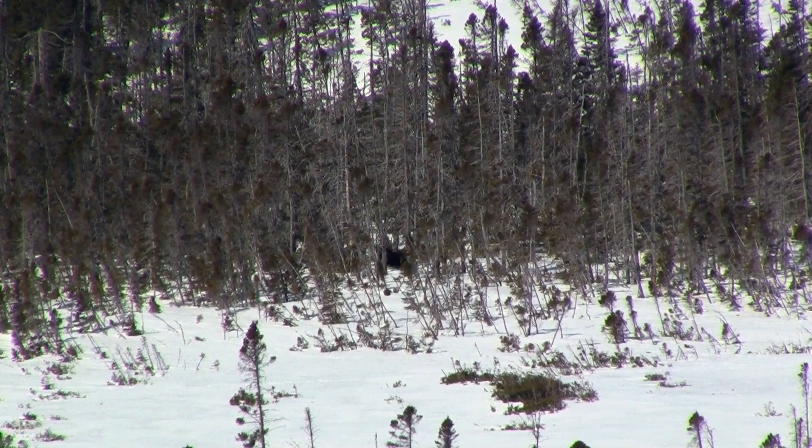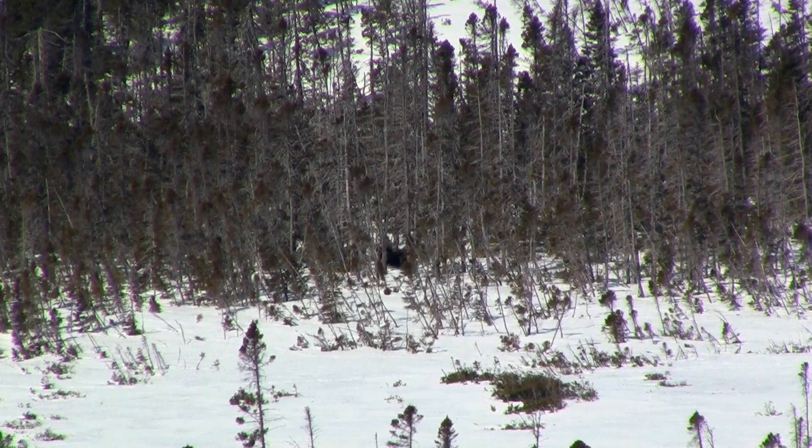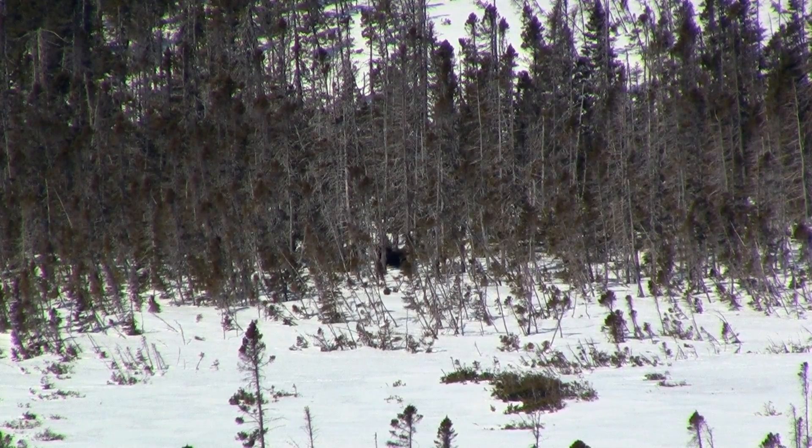I'm trying to figure out — is that a moose down there that's bedded down? I can't really tell. I switched over to manual mode to hopefully get a little bit more zoom out of this camera.